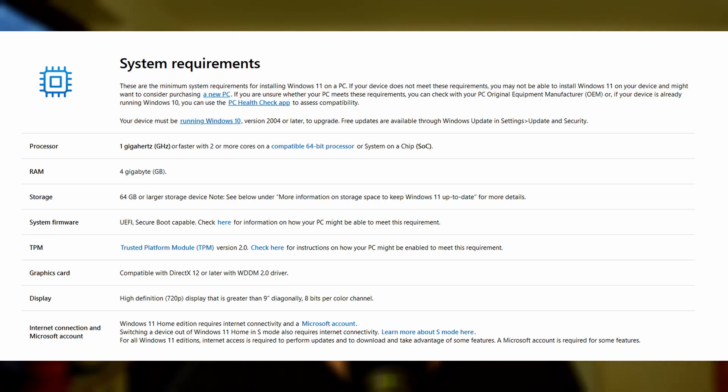Last but not least, there is a difference between the Pro and the Home version when it comes to what account you can use. Previously, you could decide between using a Microsoft online account or a local offline account. Now the local offline account is only available in the Pro version. If you're upgrading to Windows 11 Home, you will be forced to use an online Microsoft account.